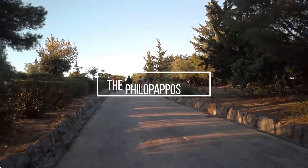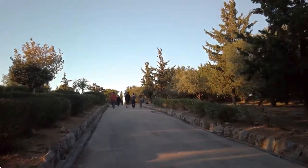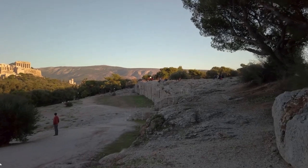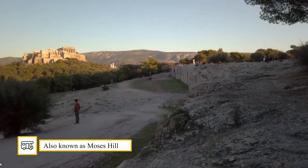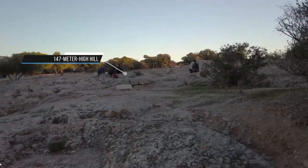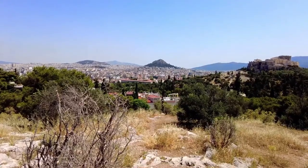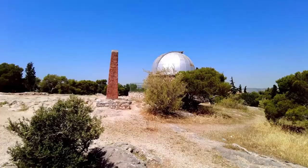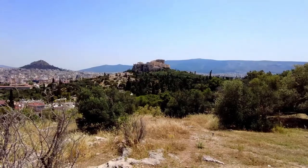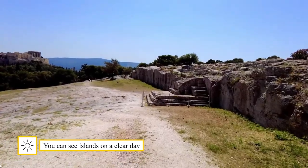The Philopappos Hill. If you think you have seen everything in Athens and have already visited the main neighborhoods, you should go to Philopappos Hill, also known as the Muses Hill. It is one of the best vantage points to see Athens and the Acropolis. On this 147-meter-high hill, you can reach the top in about 10 minutes. From the top, you have a panoramic view of the entire city, the port of Piraeus, and the Attic Peninsula. If you are lucky enough to have very clear weather, you can even see some of the nearest islands.